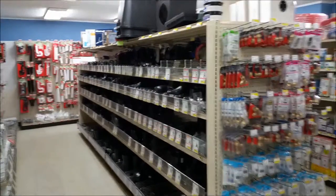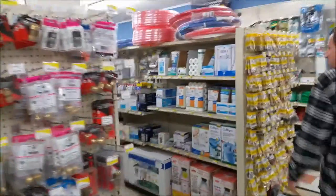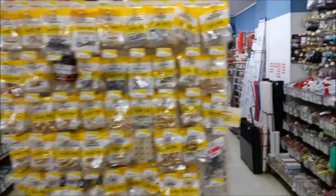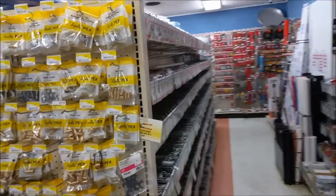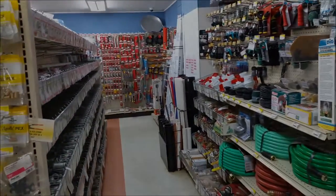Here's our plumbing selection. We try to have mostly everything, but you can't have it all — we try to take care of what our customers need. A lot of PEX stuff, a lot of iron pipe, galvanized and black iron pipe fittings, PEX tubing.